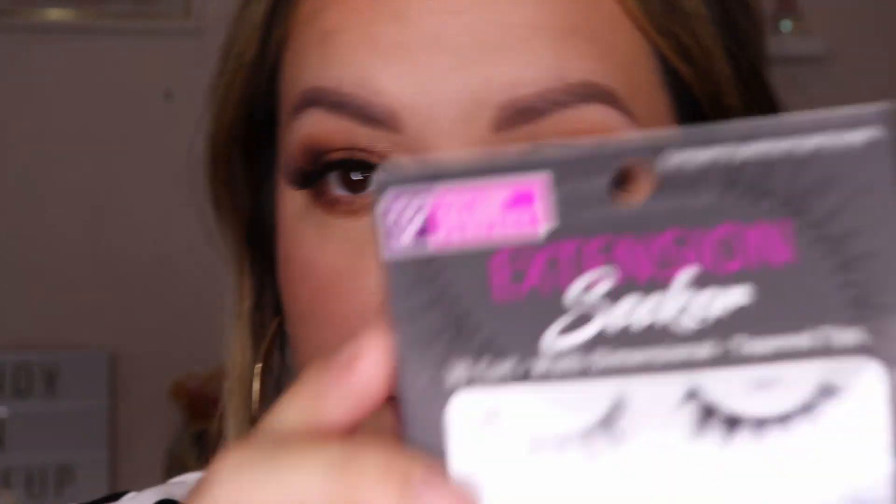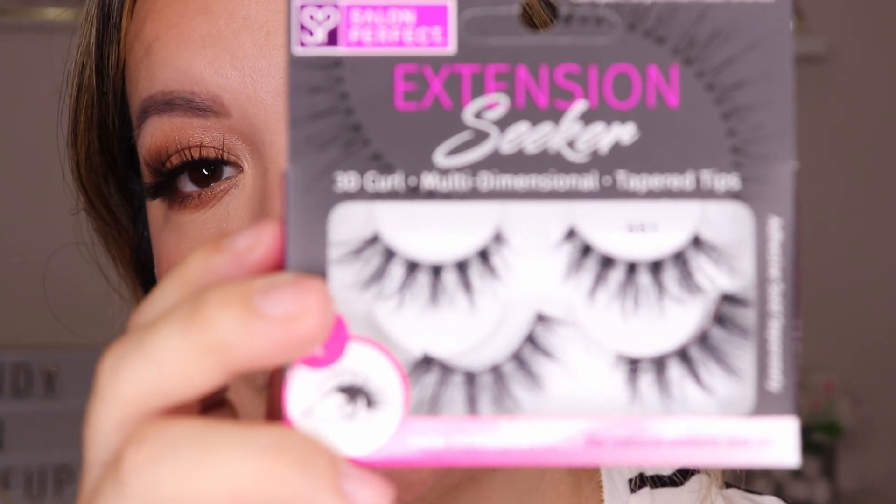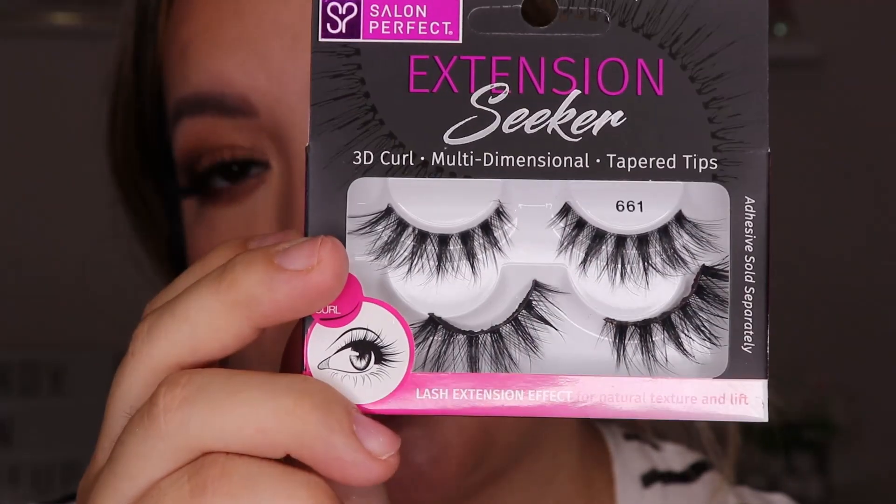The next style I'm going to try on is the Extension Seekers by Salon Perfect, style 661. This is a 3D curl multi-dimensional tapered tips lash — more of a natural look even though it doesn't look like it. Compared to the others, it's kind of on the natural side. It's a tapered wispy look, not super full, shorter on the inner corner and it flares out on the end.